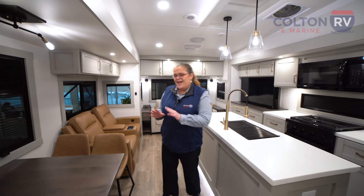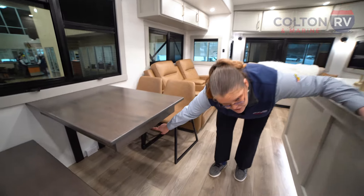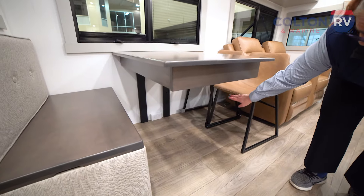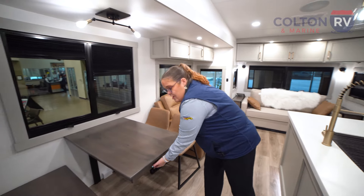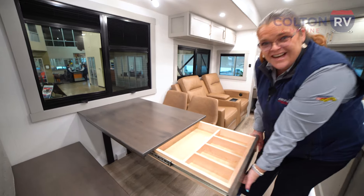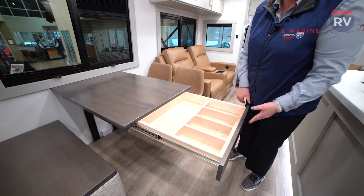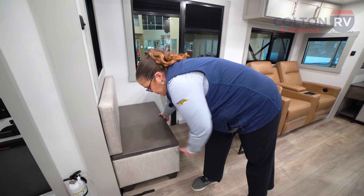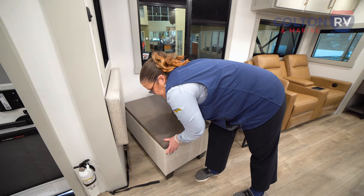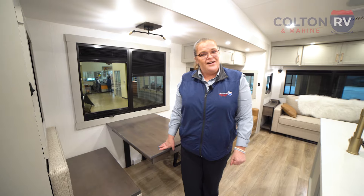They did something a little different with their dinette. This is a floating table, so there's no obstruction for your legs — you're not going to bump into any kind of framing, and it's super strong. It also has a hidden silverware drawer with incredible quality craftsmanship. This ottoman is also a storage area and it moves, so you can use it as a footrest or a coffee table near the couch.